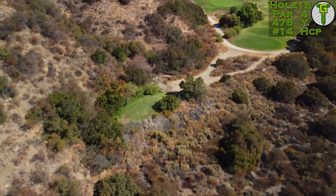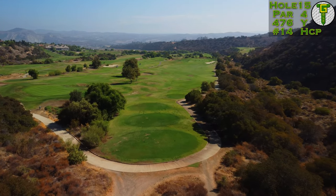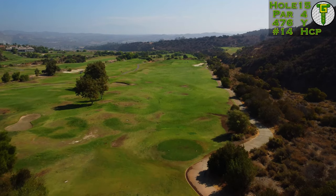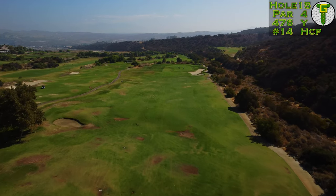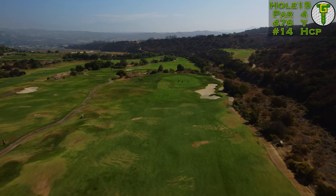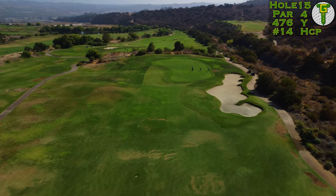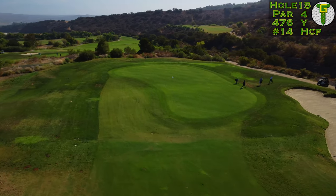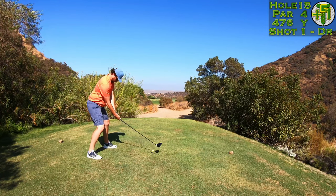The 15th hole is awesome — play it from the black tees if you get a chance. It's a spectacular view back into the canyon and down the chute of trees toward a wide open fairway. At 475 yards playing back down the hill and generally downwind, it won't play nearly as long as the yardage suggests. The green is the best on the entire course — a Biarritz-style green with the front flat, a valley dip in the middle, and back up to the rear. Today the flag is right down in the trough.